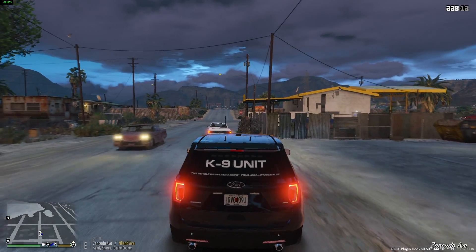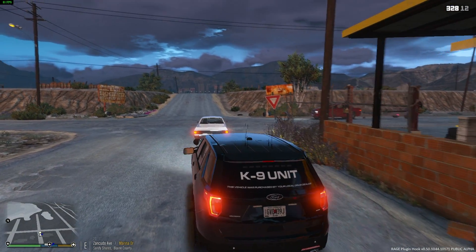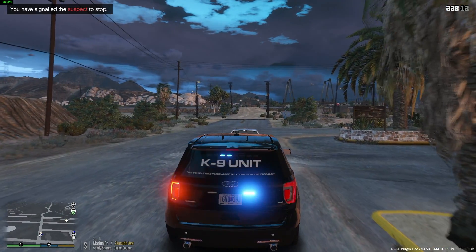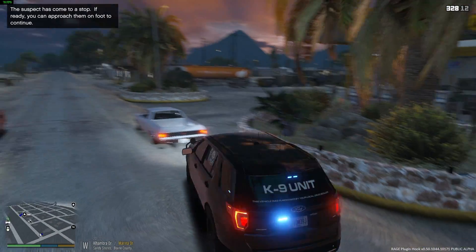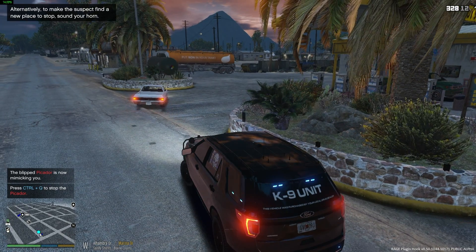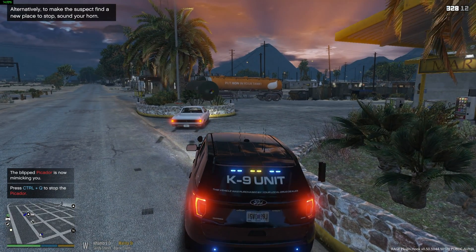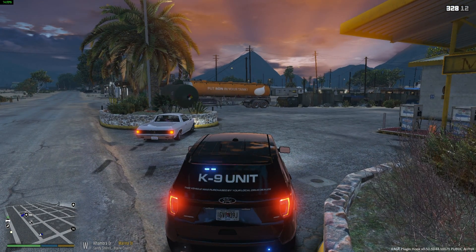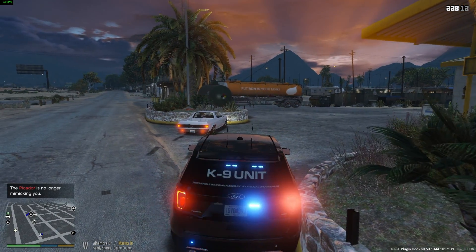I've been following this car for a little while and it looks like it's swerving — could be another possible DUI. Let's perform a traffic stop and make contact with the driver. We'll run his plates first. Let's get him in that parking lot — there you go. That is an interesting car name.